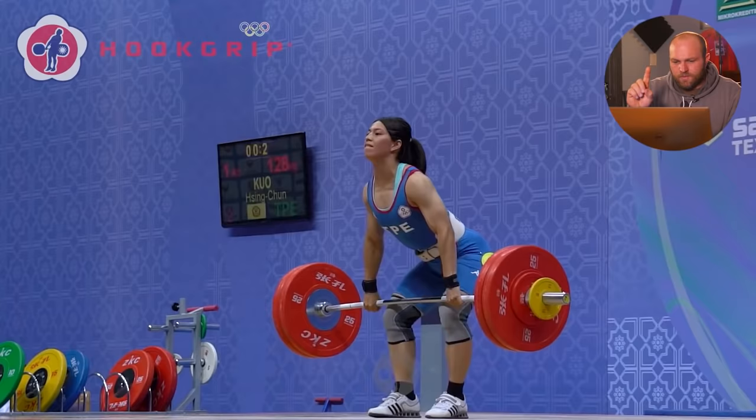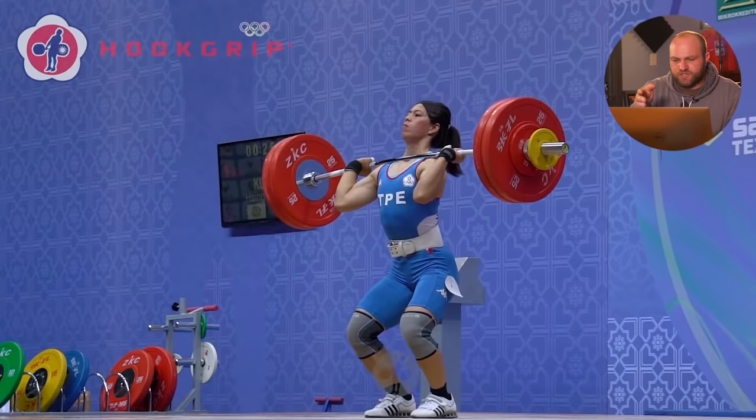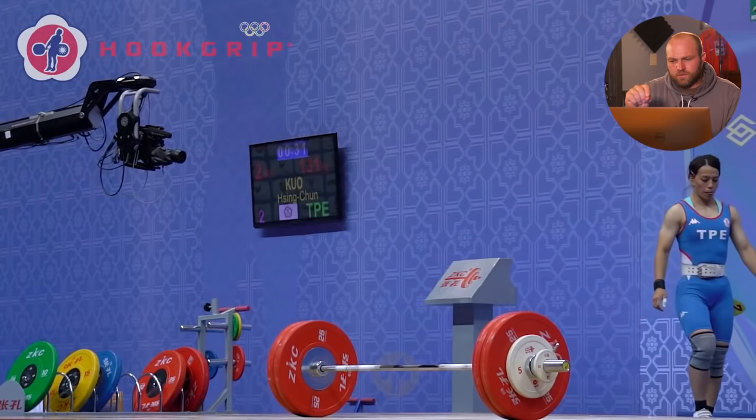Now, clean and jerk. This series of clean and jerks is interesting for what her attempts tend to be — this is when she's starting to clean up her movement, getting a little bit wider in the split. She opens at 128, then jumps to 131 — that's a three kilo jump.